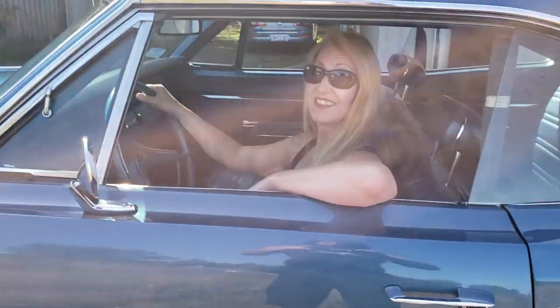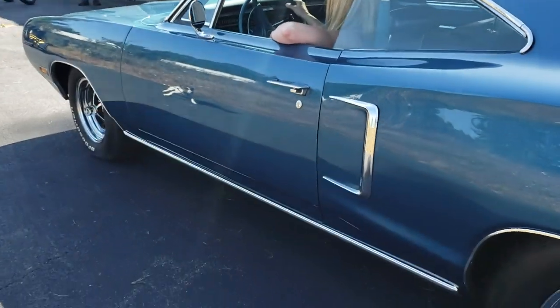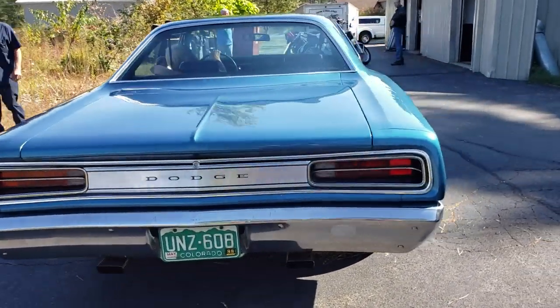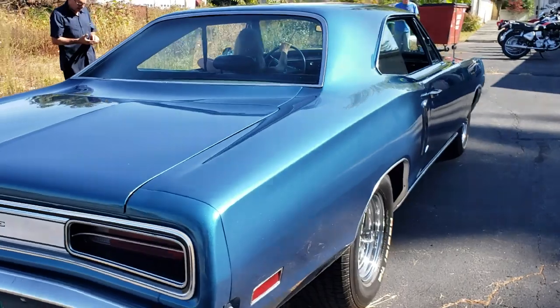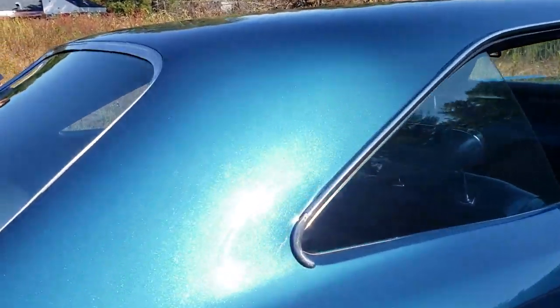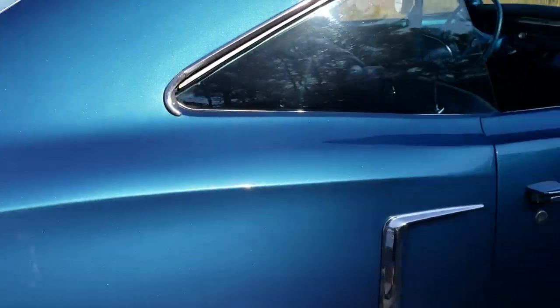It's got a big trunk for grocery shopping too. Very cool piece — how long have you had this, Jeff? About 12 years. What do you call this color? The blue — is it a special paint coat? It's got metallic in it. Yeah, the code is B7 — it's the original proper color. It's on the fender tag. It's called Bright Metallic.